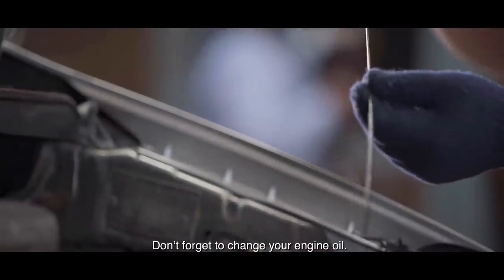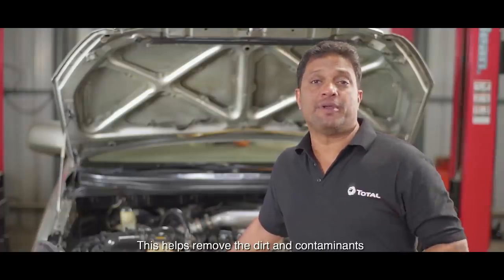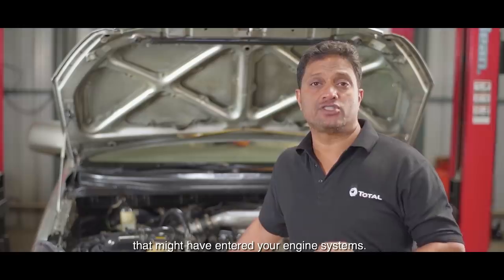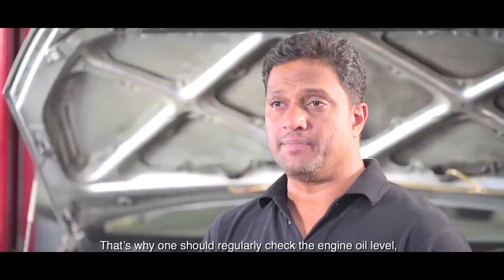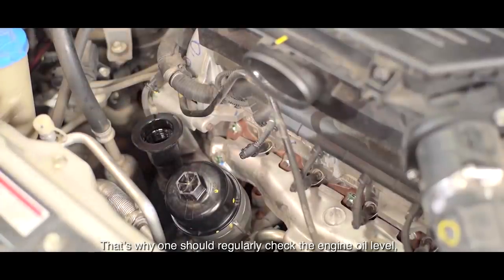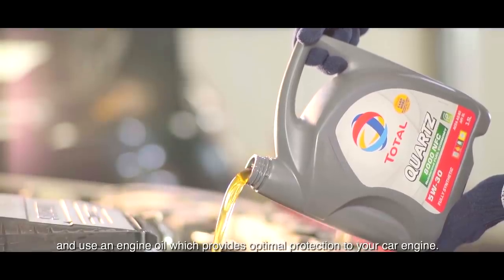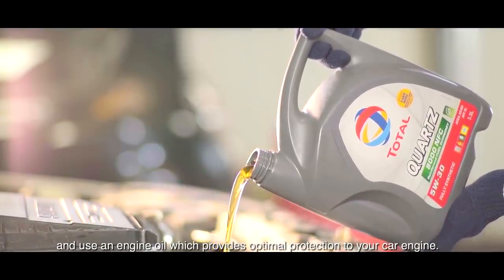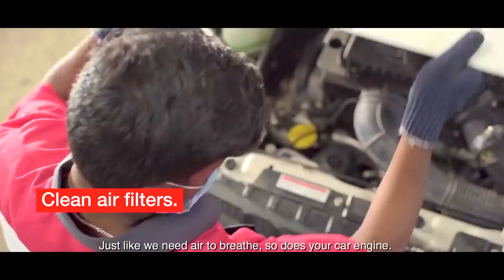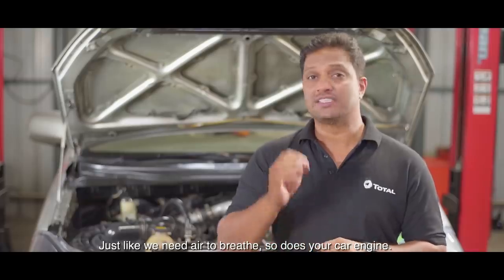Don't forget to change your engine oil. This will help remove contaminants from your engine. Check your engine oil level, and use the right engine oil, which will give your car optimal protection. Your engine needs the right engine oil to function properly.